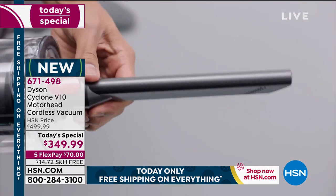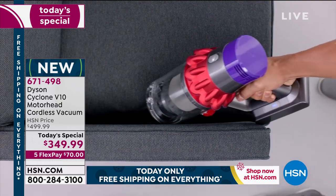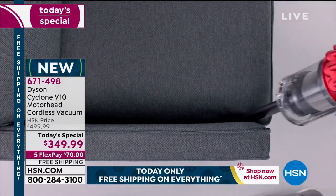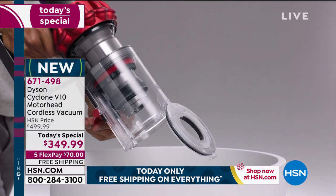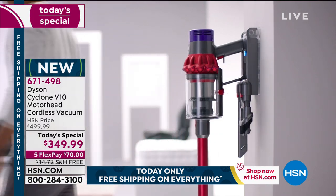Dyson just simply built a better vacuum. They have the patents, they have that unique technology — it's not like anything else in the market. This really is the future. The future of vacuuming is in these powerful, lightweight, cordless models. I want you to have the best of the best.